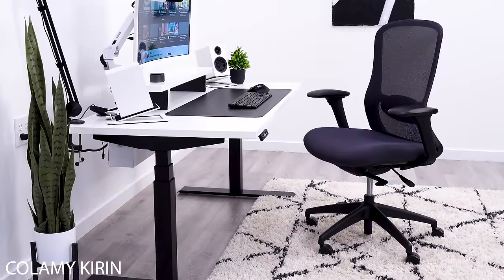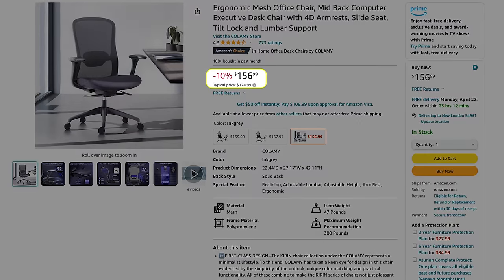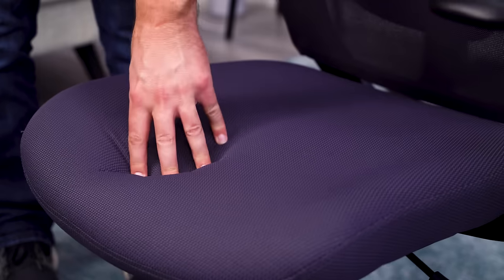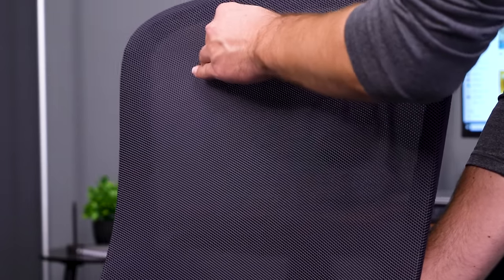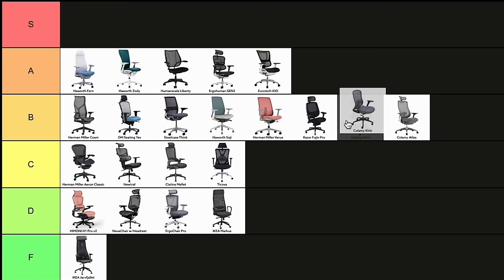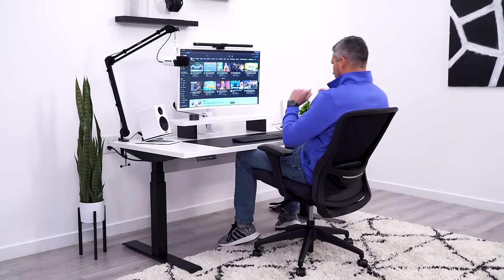In my opinion, the Calami Kirin is the most comfortable chair you can buy for under $300 and it's only $150. For me, the best part about it is the wide seat with good support. Like its more expensive brother, the Atlas, it also has a mesh backrest with a nice lumbar curve. Round it out with some well-padded arms and this is a B-tier chair. My only concern is the build quality won't hold up for years of use like other chairs in this tier.